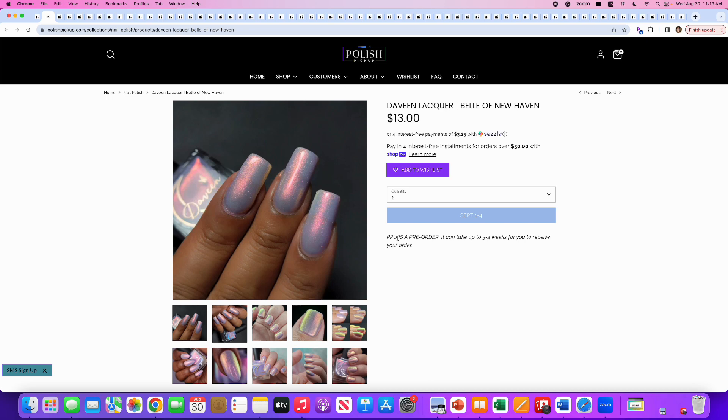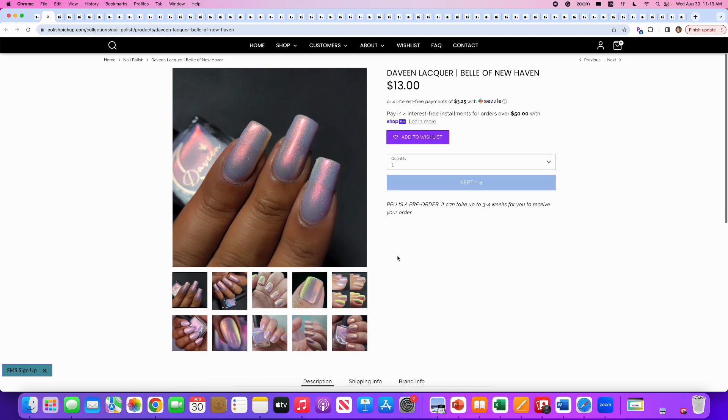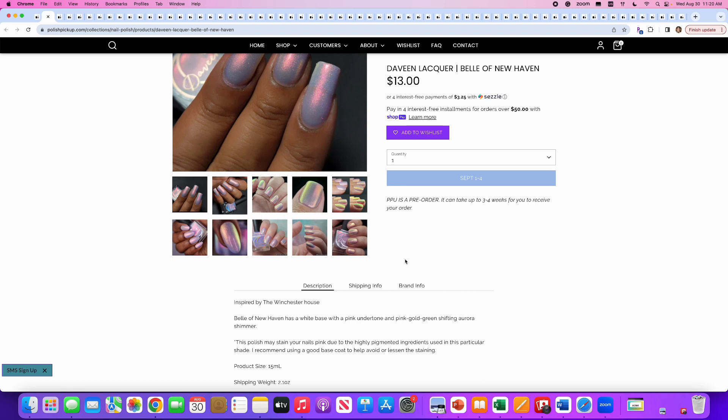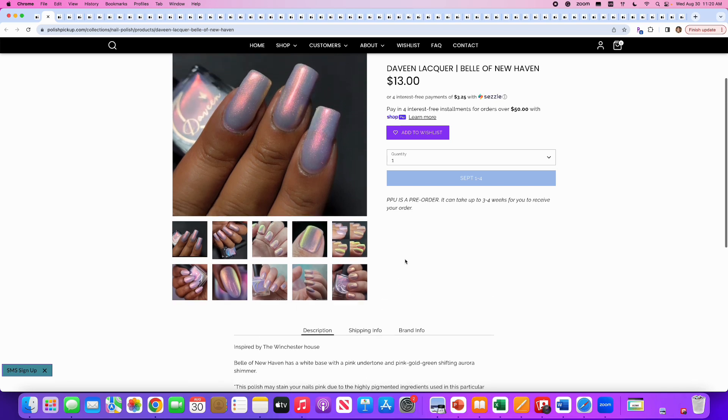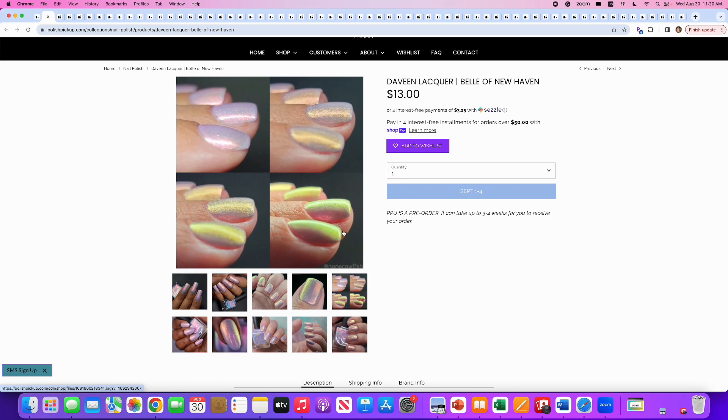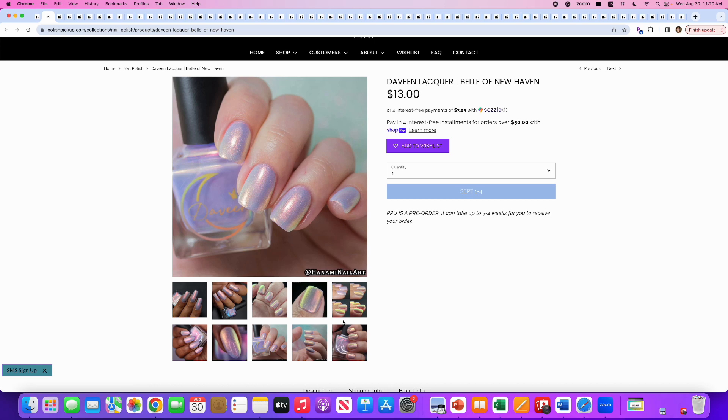Devine Lacquer — I don't think we've seen them too often in PPU. This is Bell of New Haven, inspired by the Winchester House. It has a white base with pink undertone and pink, gold, and green shifting aurora shimmer. Note: this polish may stain your nails pink due to highly pigmented ingredients — recommend using a good base coat. 220 are available. This is a great ghostly nail polish, perfect for this theme. I'm going to say no though because I just got from Devine Lacquer — I believe it's called 1967 — which is very similar. So I'll say no.